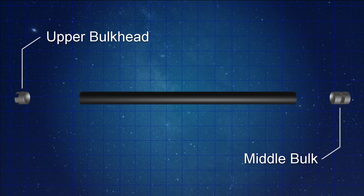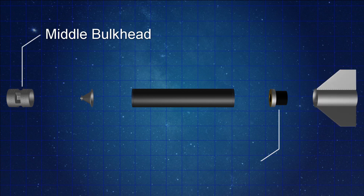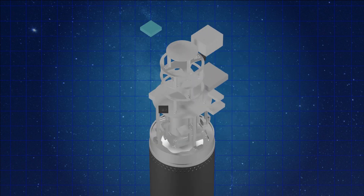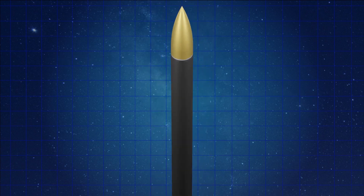The structure also consists of an upper bulkhead and a middle bulkhead. Together, the upper bulkhead, the carbon fiber tube, and the middle bulkhead constitute our oxidizer tank. From the middle bulkhead to the end we have the combustion chamber, also made of the same CFRP tube, and at the end we have a nozzle mount to fix our nozzle. On top there is the avionics bay and recovery bay, covered by a nose cone where most of the aerodynamic loads act.